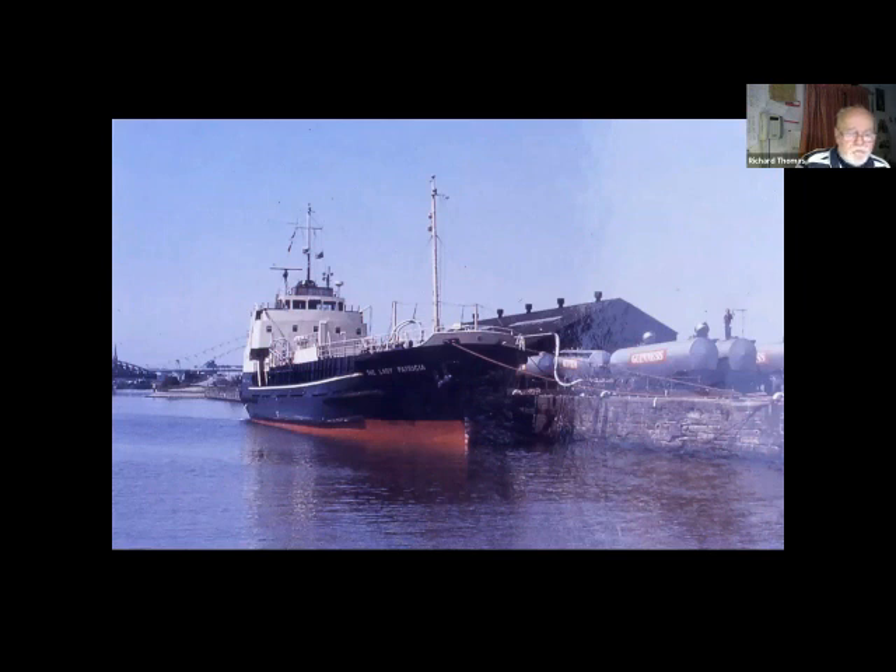Back on the ship canal: here's a shipload of Guinness and six road tankers, which comes to just over two million pints of Guinness. The Lady Patricia was a registered beer tanker with a capacity of 205,000 gallons.